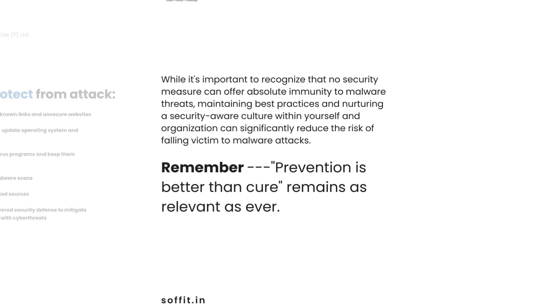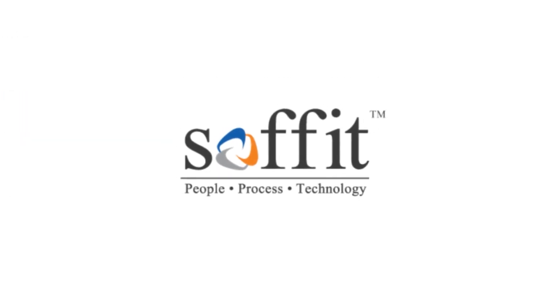While no defence is absolute, adopting best practices and fostering a security-aware culture significantly reduces the risk of malware attacks. Remember, prevention is better than cure.